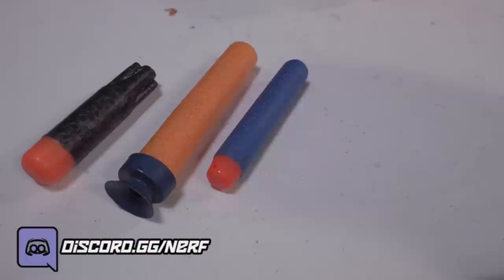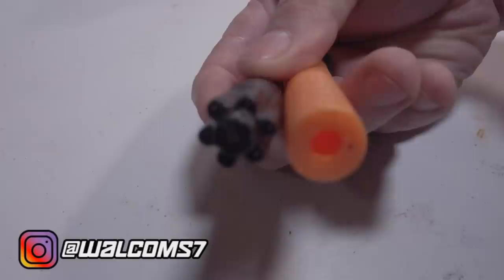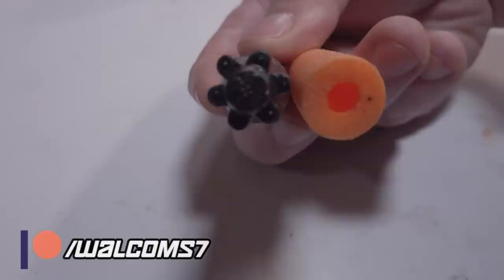The old-school Mega was different from your modern Elite or new Megadarts, and there hasn't been a blaster in decades that fires them. Old-school Megadarts are pretty expensive to come by, and being made out of foam, they don't exactly last that long on the battlefield either. Not that they fly all that well to begin with.